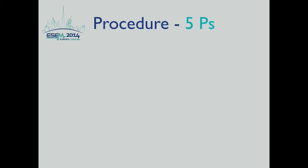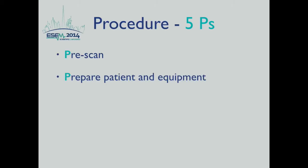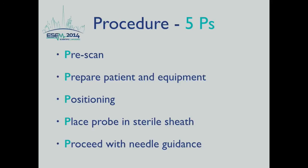In the next few slides, we will be describing the procedure itself, summarized by the five Ps: pre-scan, prepare the patient and equipment, position the patient, place the probe in a sterile sheet, and finally proceed with needle guidance.